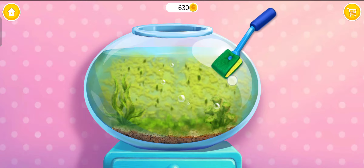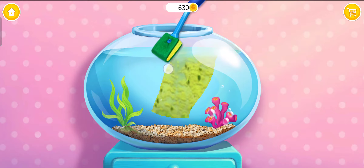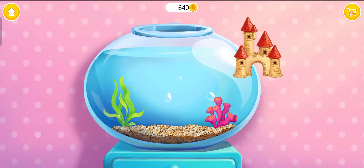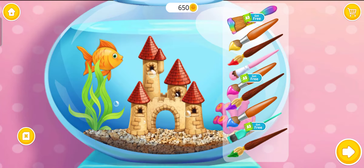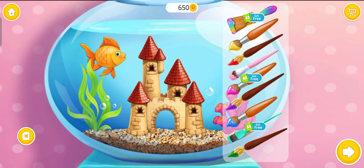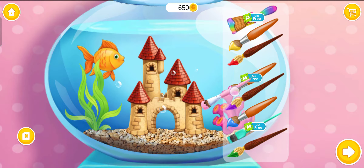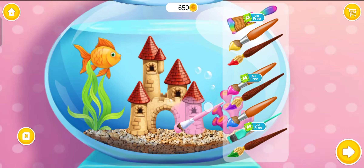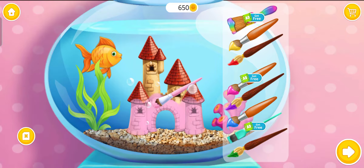Now clean off the algae. Much better! My fish would love to have a castle. Awesome! Let's color it! Let's dip it in the water. Pour the algae.